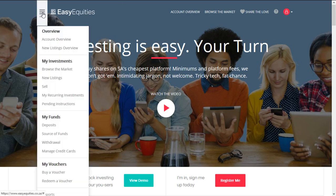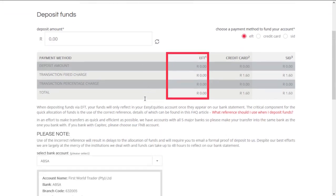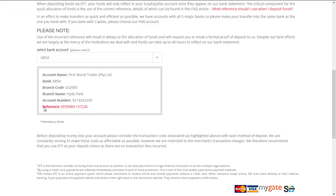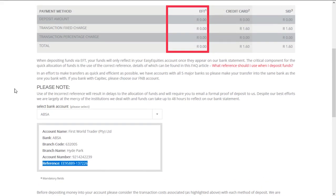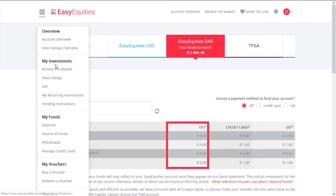First thing you have to do is deposit some funds. You can go to the tab 'My Funds', then 'Deposit'. They give you the deposit number and reference, and you just make a deposit. It takes about two days for them to allocate it to your account. Once it's allocated, you can just log on again.